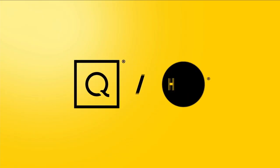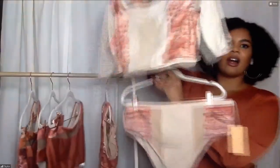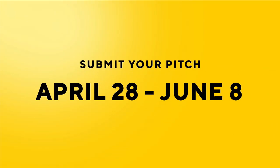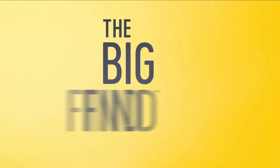Last year, QVC and HSN received over 2,400 submissions from over 60 countries searching for fresh and exciting new products. Now here's your chance to be a part of something even bigger. Are you our next great discovery? We're searching for The Big Find. Applications open now — search The Big Find on qvc.com and hsn.com for details.